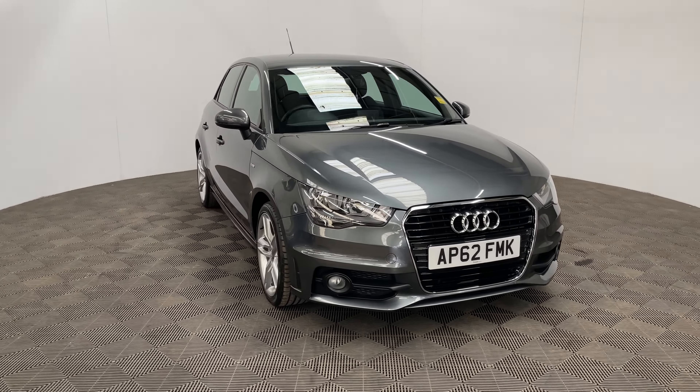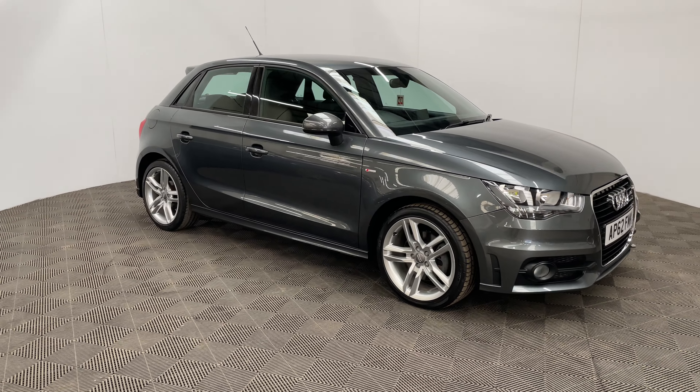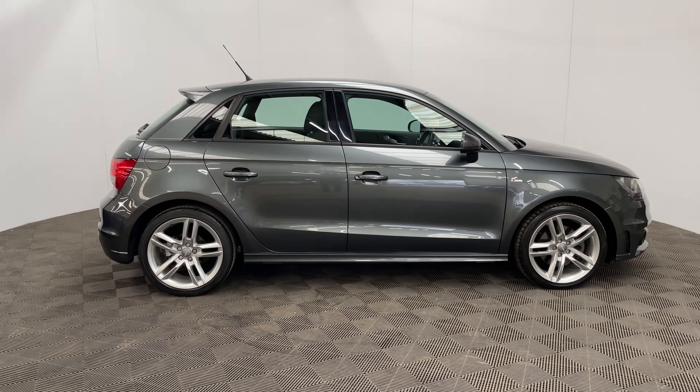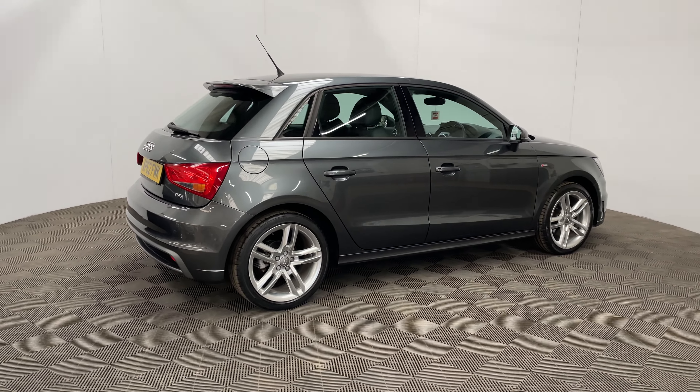Welcome to GBI Cars, and this is our award brand video of our 2012 Audi A1 S Line. This car comes with a 1.4 petrol turbo engine and the S-Tronic automatic gearbox, producing 120 brake horsepower, while still returning up to 53 miles per gallon — so a good balance there between performance and economy.